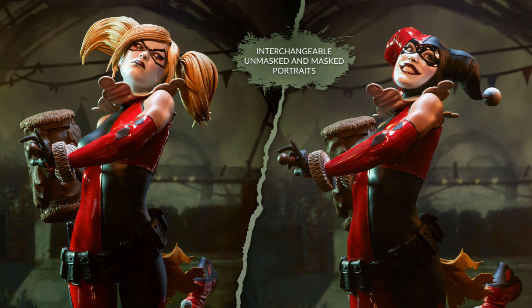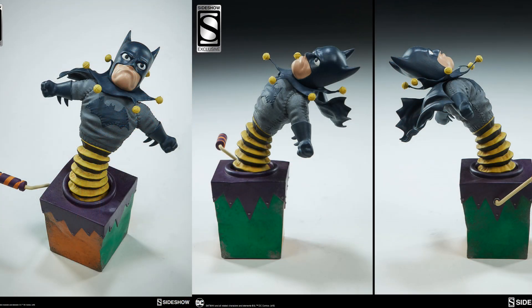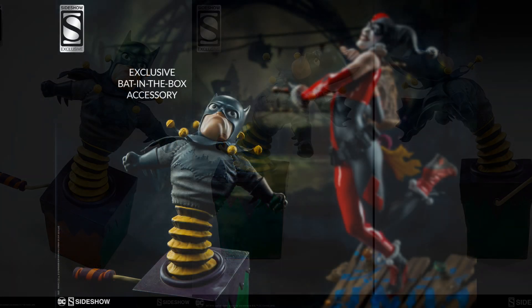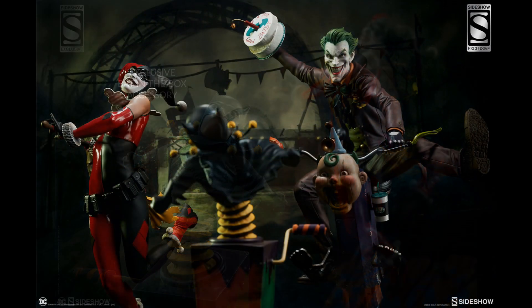The two different head sculpts come with the regular edition — I love that it's got two different looks. But this here is the exclusive: the bat in the box. It's a really cool accessory. I like the way they posed her here, like she's getting ready to hammer it.